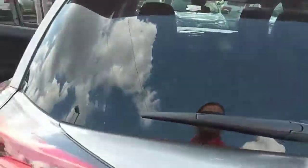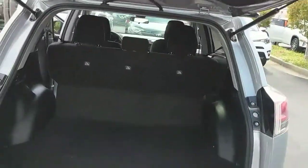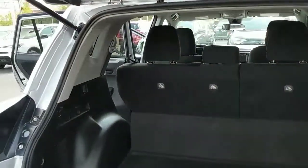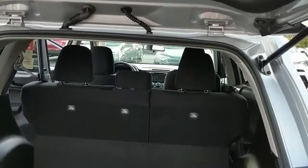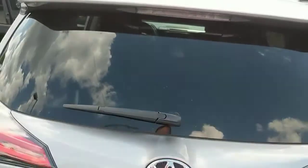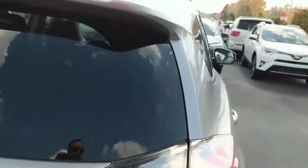Come around to the back, open that up. Plenty of space in the cargo area here — tons of space. Also the seats can fold down nice and flat for even more space. We do have a backup camera with our rear windshield wiper.